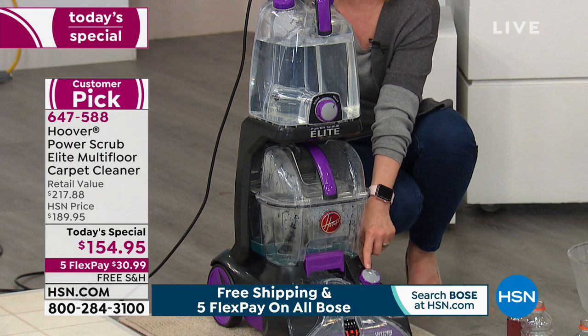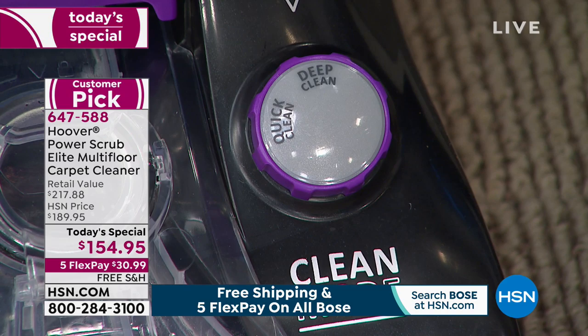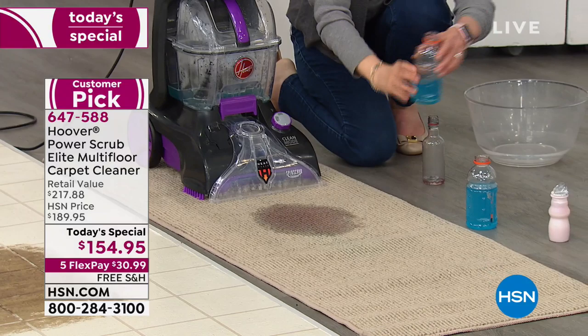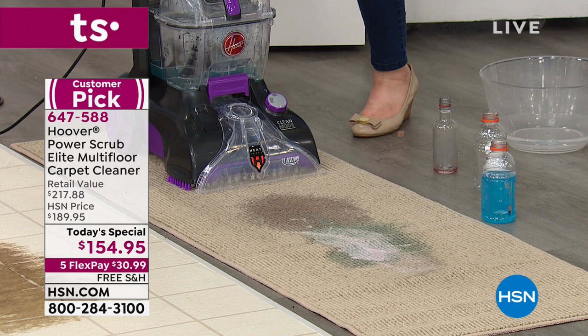It has a quick clean mode and a deep clean mode. Put it on quick clean if you want carpets dry in 45 minutes. Let's make some spills — rosé red wine, some blue liquid, everything here stains, and then some thick, yucky yogurt. Normally you'd grab paper towels or have to rinse something, but by that time your carpet's already ruined. This cleans in both directions.